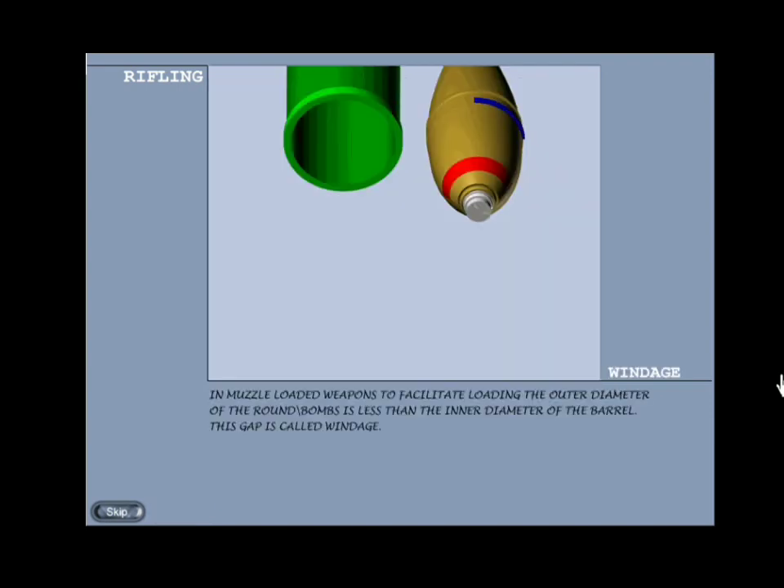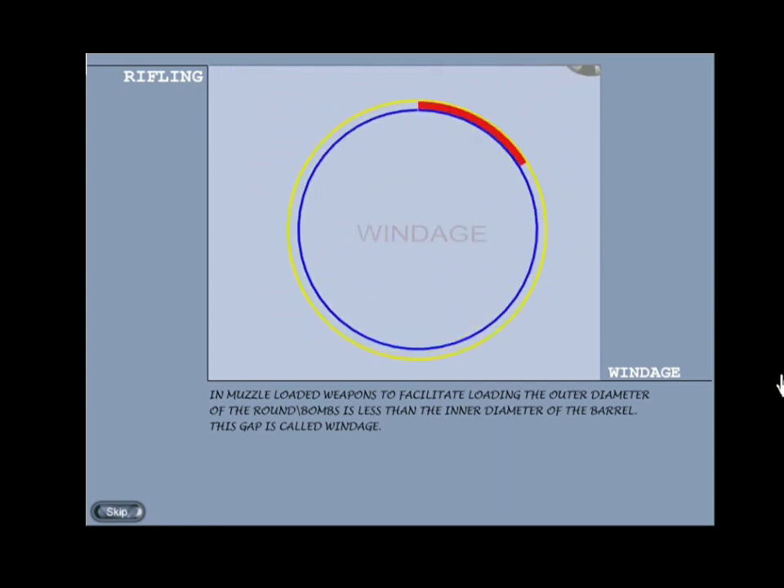Windage: in muzzle-loaded weapons, to facilitate loading the outer diameter of the round or bomb is less than the inner diameter of the barrel. This difference or gap is called windage.